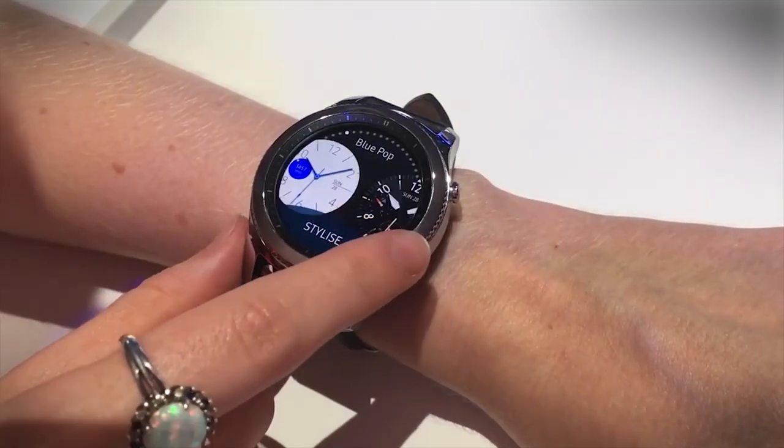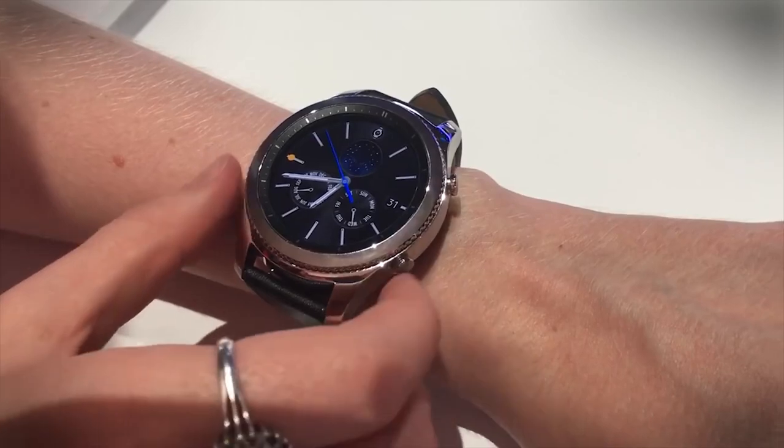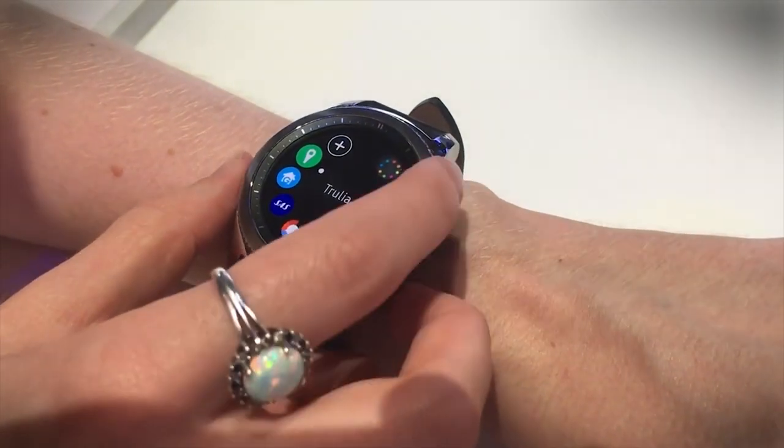The coolest thing we saw at the show for wearables was the Samsung Gear S3 Frontier and Gear S3 Classic. This is a beautiful smartwatch with classic Swiss design - absolutely amazing. It has Samsung's rotating bezel and that cool round operating system that we saw on last year's Samsung smartwatch. It's just beautiful.